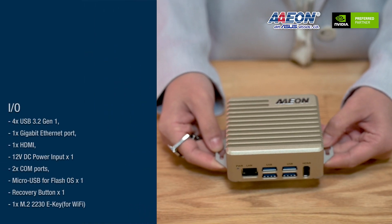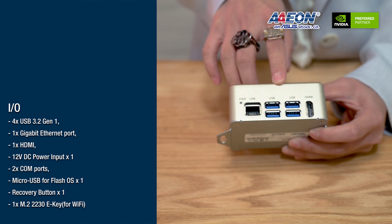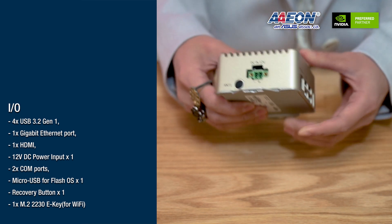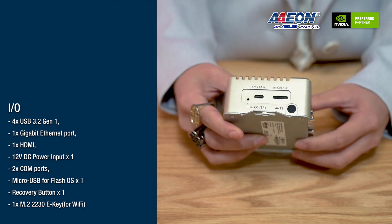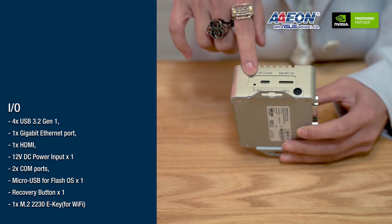Let's take a look at all the features we have on the Boxer 8251. Here we have the USB 3.2 Gen 1 port, one Gigabit LAN port, one HDMI, and the 12V DC power input right here. And then 2 COM ports. We also provide the microSD card slot for flashing the OS image, and there's a recovery button.